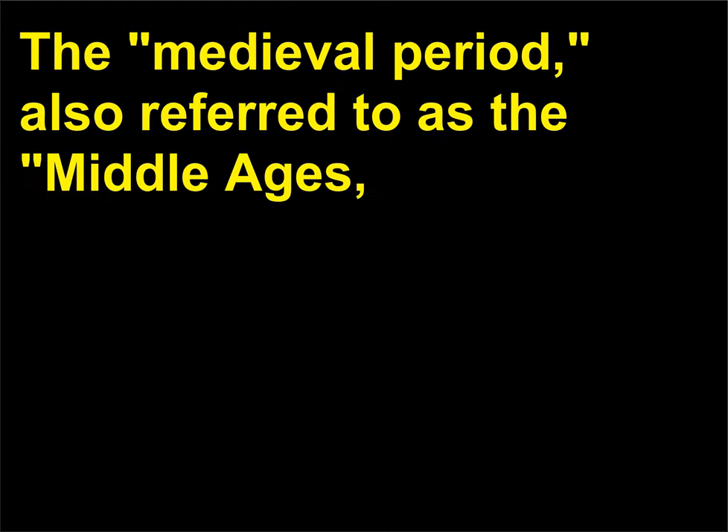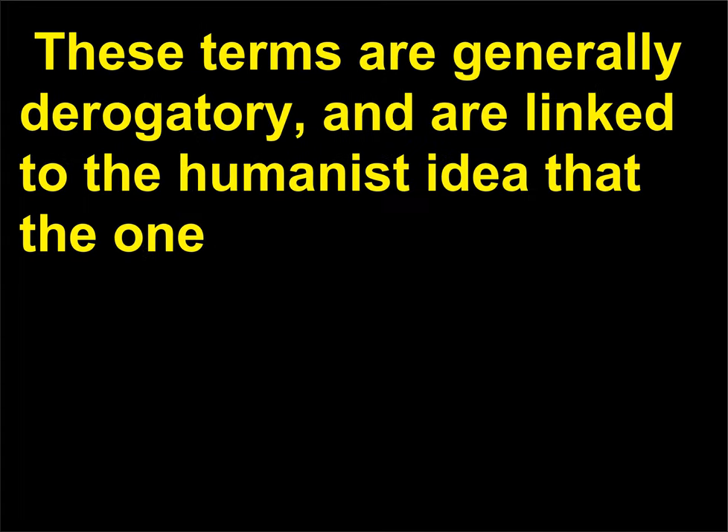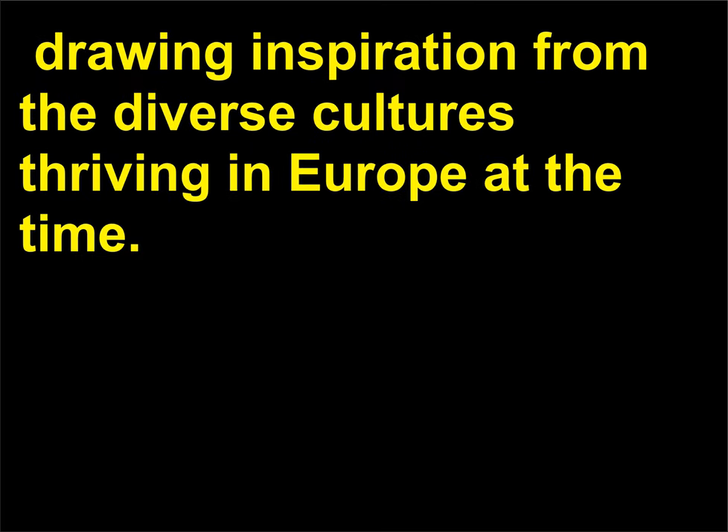The medieval period, also referred to as the Middle Ages, is the name given to the period of European history from the fall of the Western Roman Empire to the beginning of the Italian Renaissance in the 14th century. These terms are generally derogatory and are linked to the humanist idea that the one thousand years between the classical age and the Renaissance were somehow dark or barbaric. In actuality, however, European art from this period was rich and innovative, drawing inspiration from the diverse cultures thriving in Europe at the time.